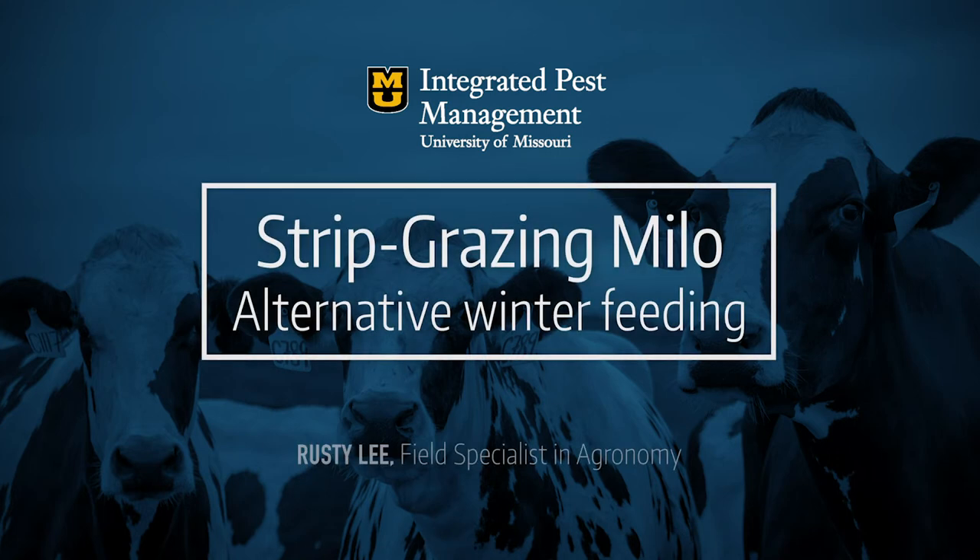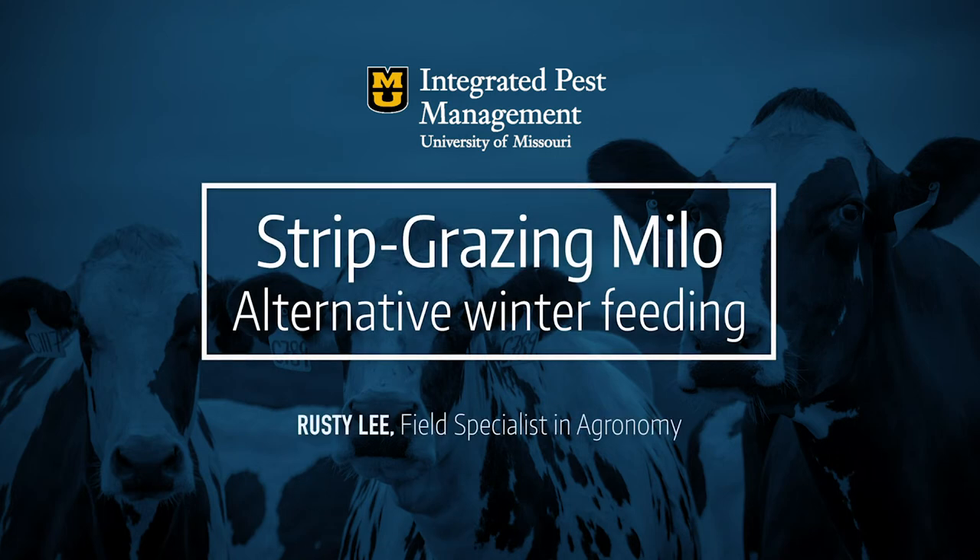Strip grazing milo is our next topic and Rusty Lee, our field specialist in agronomy from Montgomery County, will be addressing this. He has some personal experience with it. A lot of people want to put the disclaimer out that they don't endorse this crazy idea, but some things from Montgomery and Warren County — a lot of crazy ideas — and every now and then we find a goose laying a golden egg. So we're going to talk about strip grazing milo as an alternative winter feeding strategy.